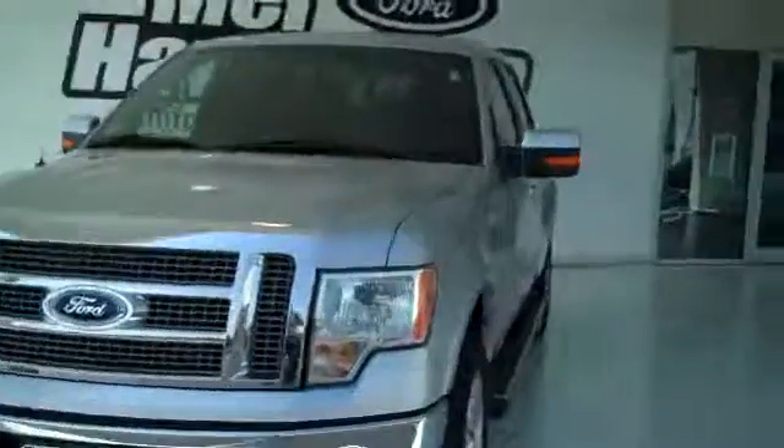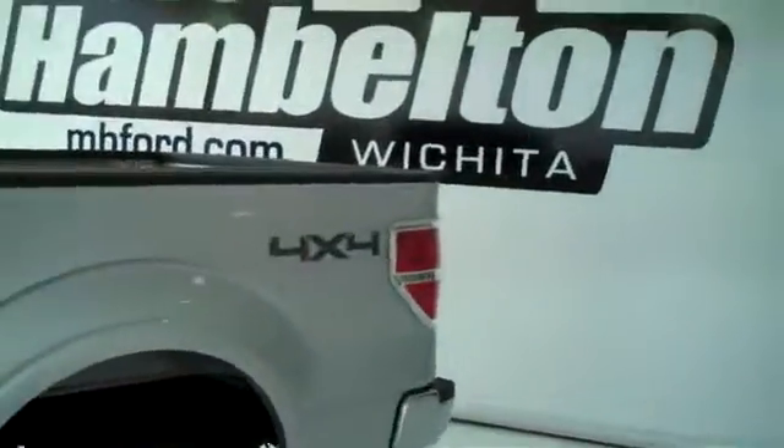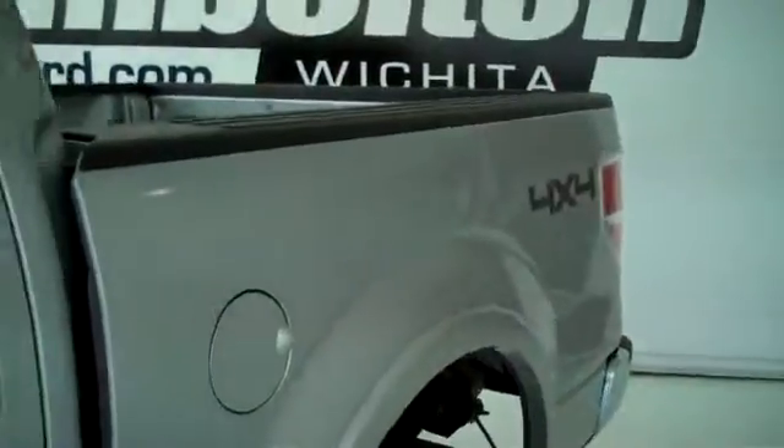Here we have a 2011 Ford F-150, this is a Lariat edition, it is silver in color. This is four-wheel drive and does have the running boards. This is a demo, so you do get a chance to get a very nice discount on a new vehicle. It does have the black leather interior with dual memory power seats.